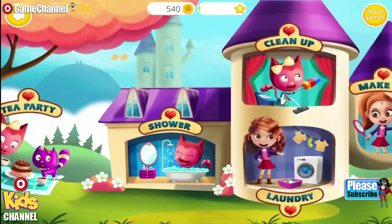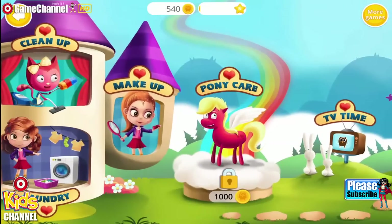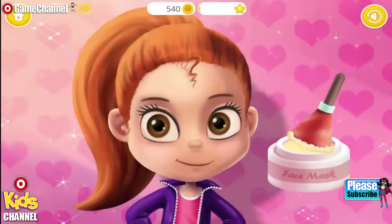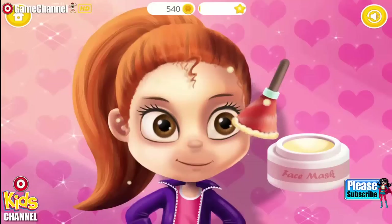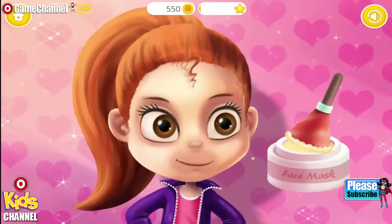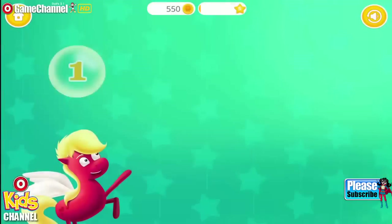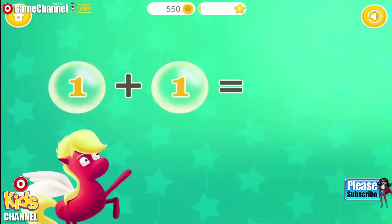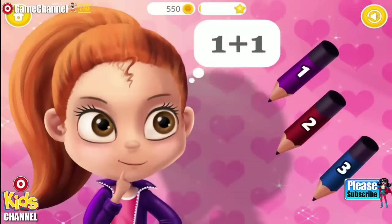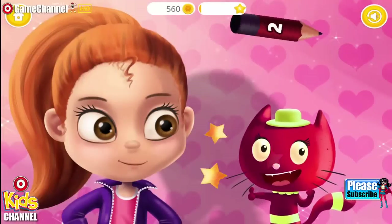Welcome to the math world! Let's put on makeup. First, apply the face mask. Wait for a few minutes. While waiting, let's learn some math. One plus one equals two. One plus one equals... Excellent!